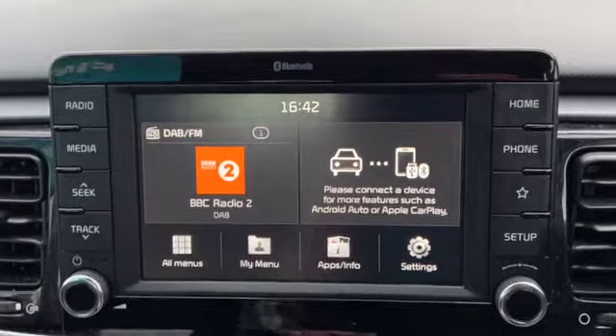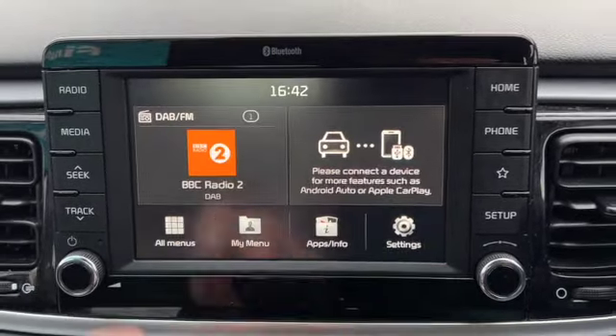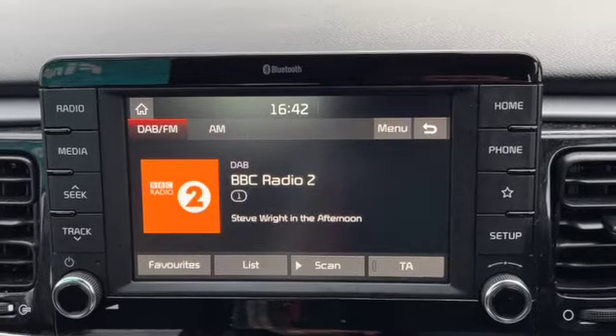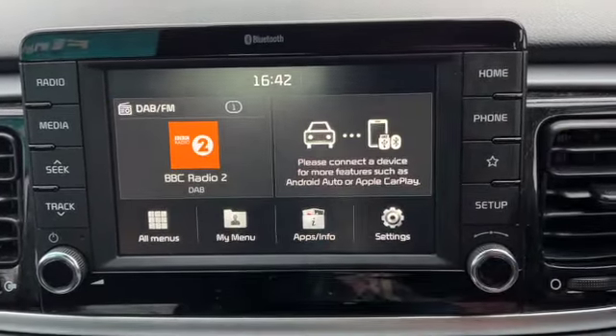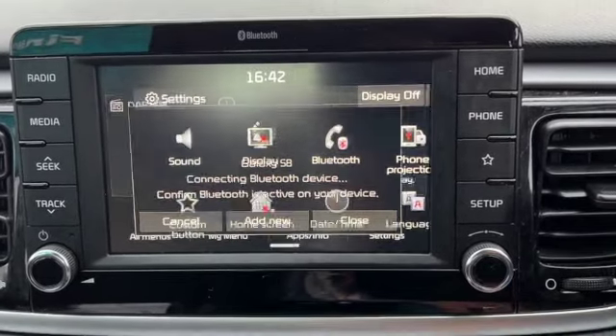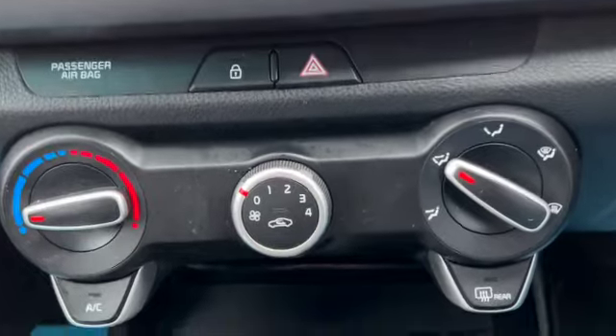This is your DAB FM radio. You've got your reverse camera on this one as well, and if I press the radio button it'll bring up all the different options for that. You've also got your Bluetooth and the setup button just to make it nice and easy to get everything paired.